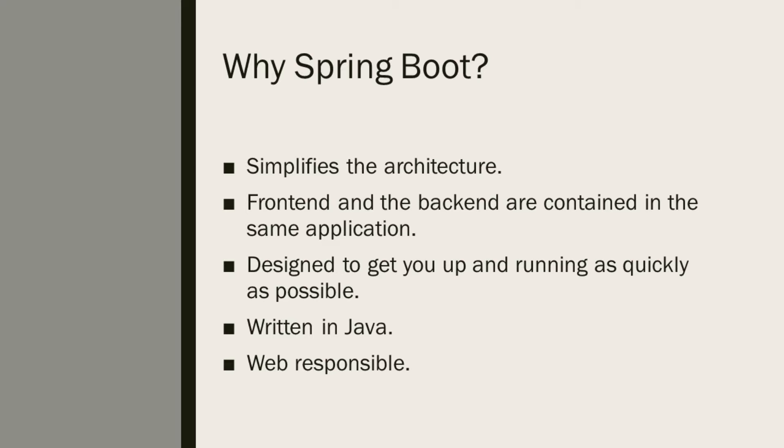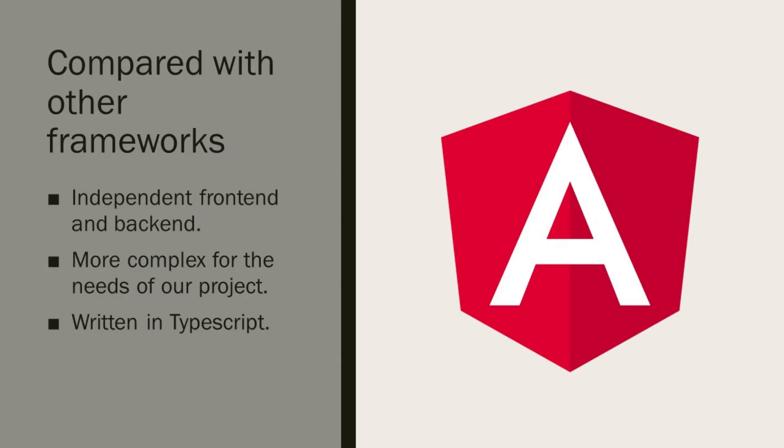Finally, we plan to make this web application responsive with the use of Bootstrap. Compared with other technologies like Angular, the front end and the back end are independent, which makes the architecture more complex than the needs of our project.